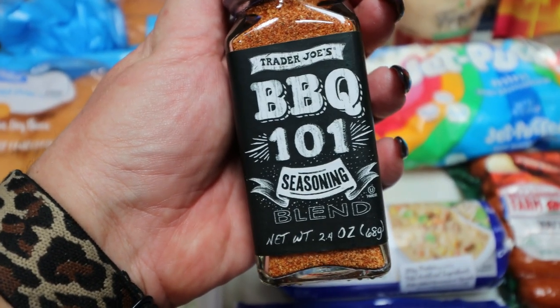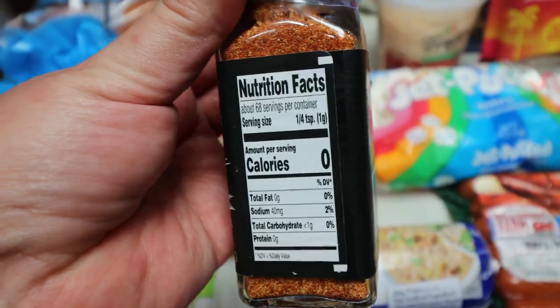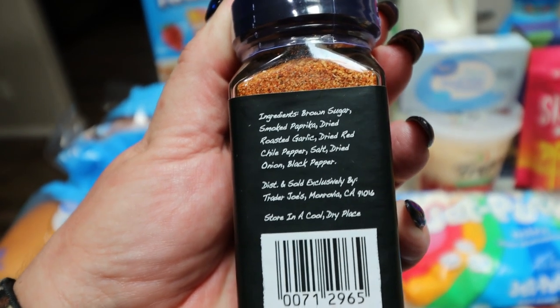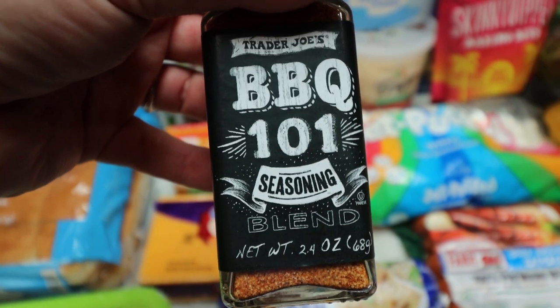Here's a new seasoning at Trader Joe's — their Barbecue 101 seasoning. It is zero calories and zero points, and it has brown sugar, smoked paprika, dried roasted garlic, dried red chili pepper, salt, dried onion, and black pepper. I think I'm going to use this on our burgers that we barbecue.